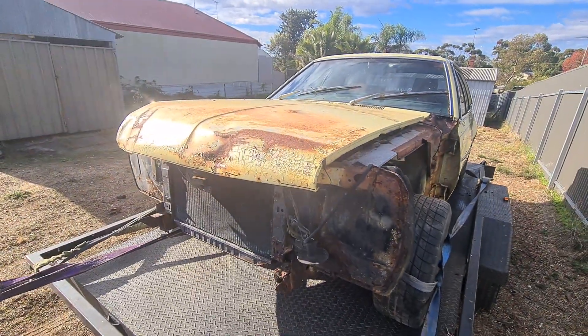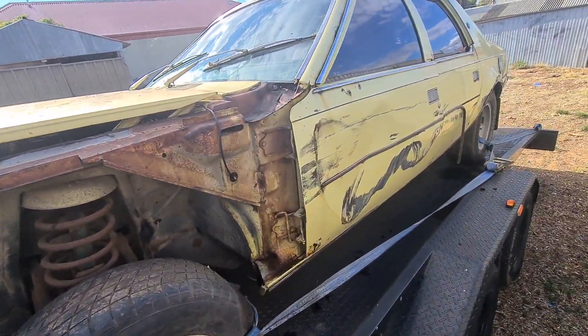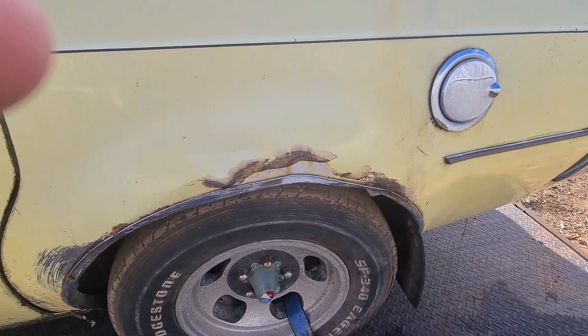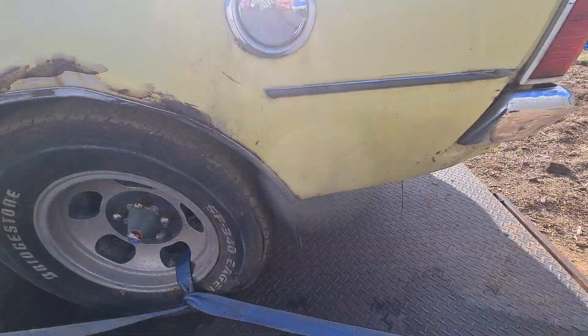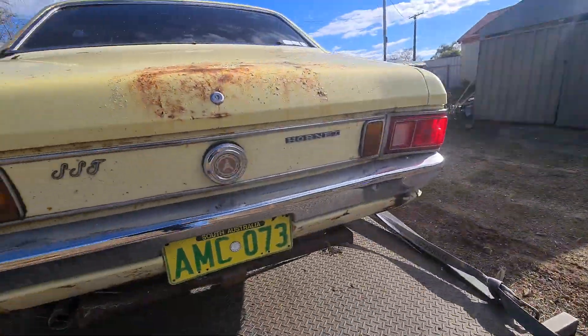As you can see, reckon someone's pushed it into a barrier. So down this side, the little doors are buggered. There's a bit of a crease here. It looks worse than what it is, I think. But plenty of spare parts if I want to wreck it.